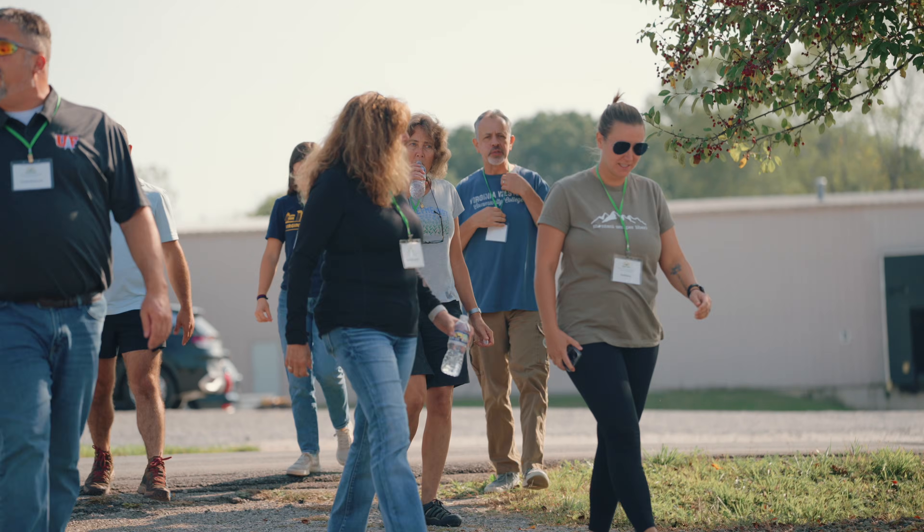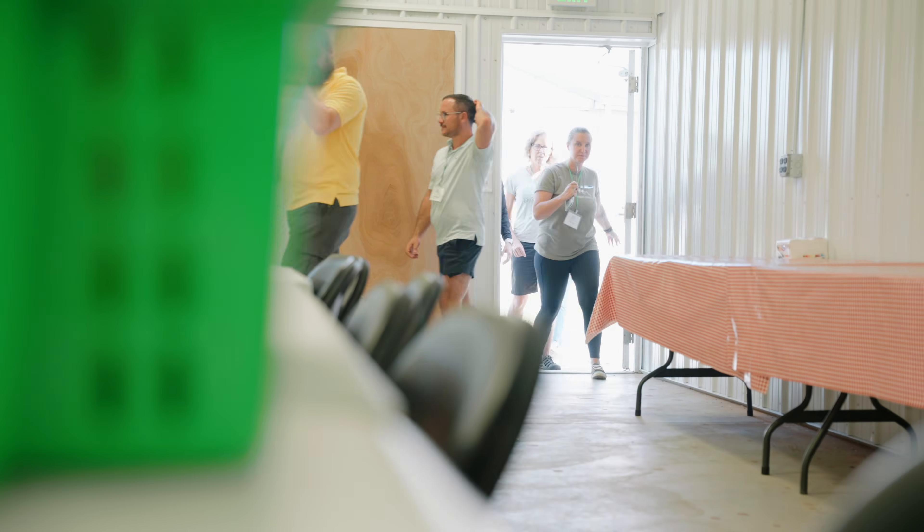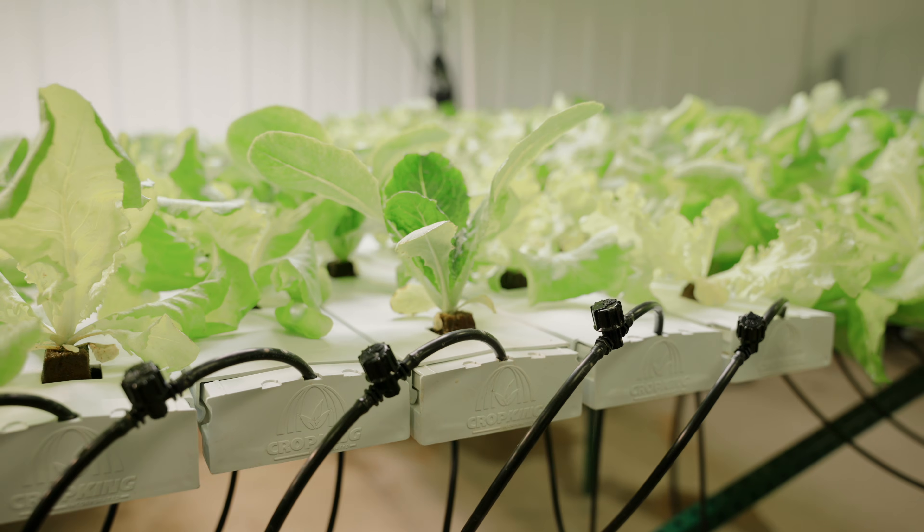When you come out to a two-day grower workshop, we're going to go over pests and diseases, plant nutrition, and crop selection. You're going to have opportunities to work in the greenhouse where we're harvesting lettuce and leaning, lowering, and suckering tomatoes.